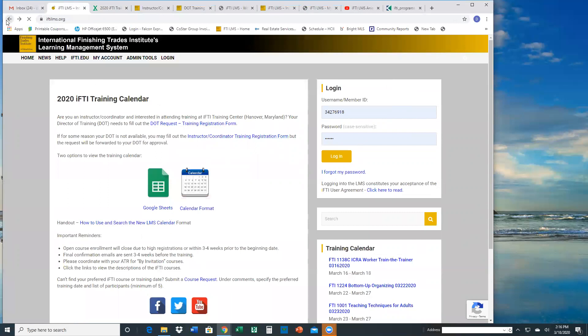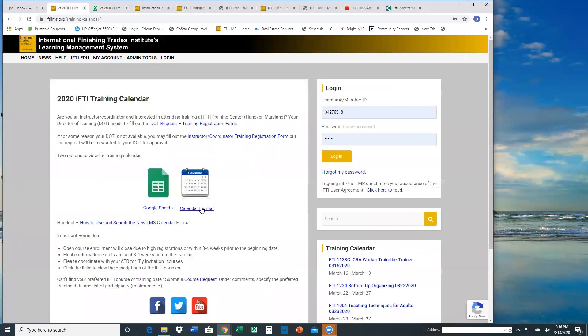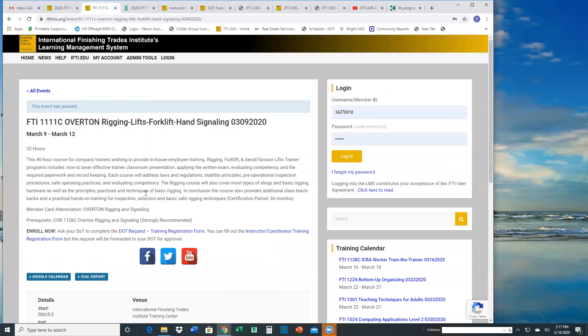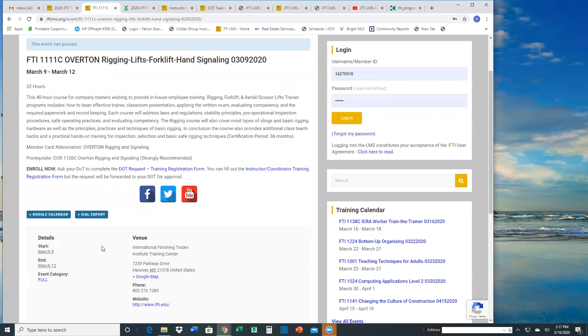One other feature of that calendar format is when you click on the calendar and go into the course — double-click on a course name — you'll see at the bottom you can link it to your Google calendar or another calendar. You can export it so it's already on your own personal calendar as a reminder. It's a quick and easy way to remind yourself that you've signed up for training or you've been signed up for training.